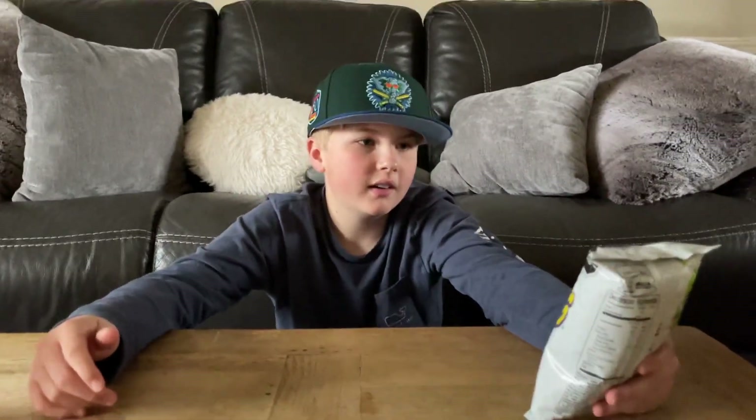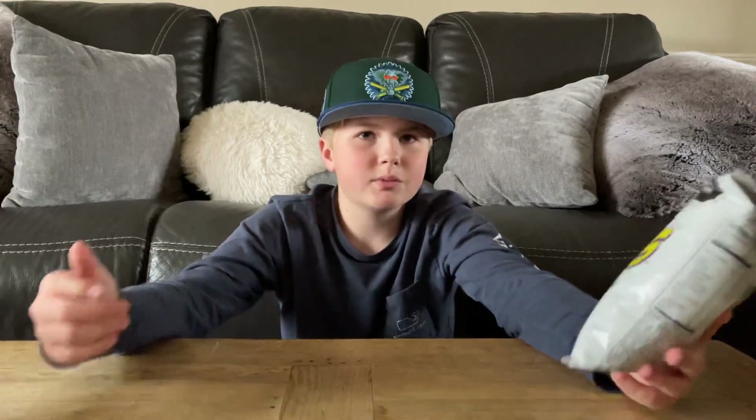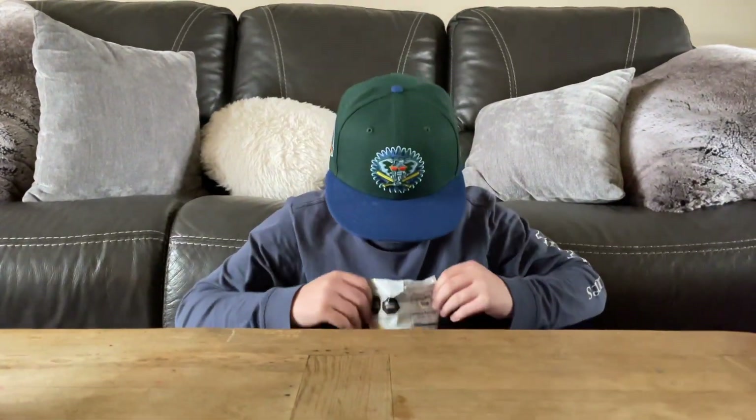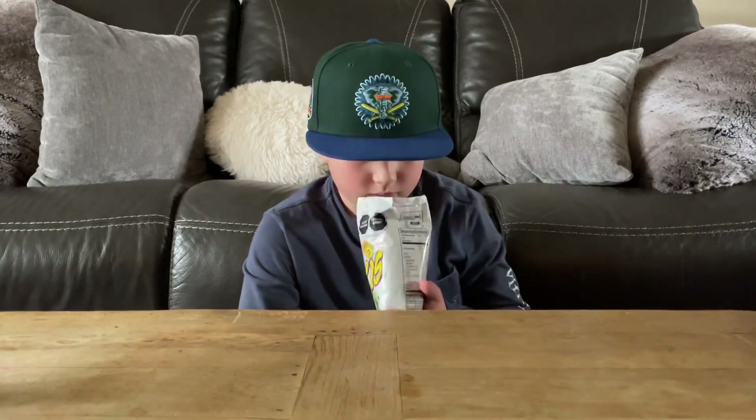These look super good. I'm super excited to try them, so I think we should open them up. Let's do it. Super filled up with air. Oh, those smell disgusting. What do they smell like? Don't smell good. You look sad all of a sudden. I do not sound good.